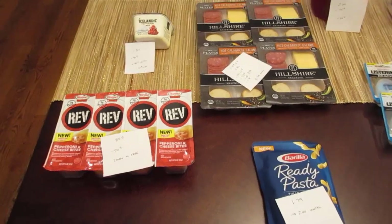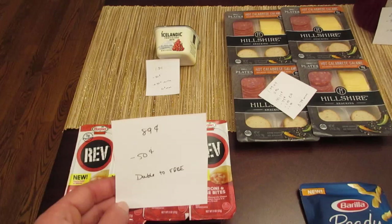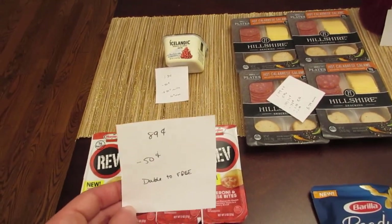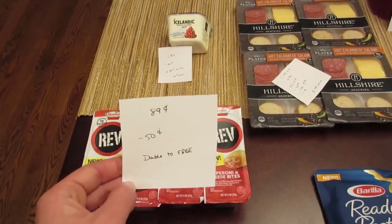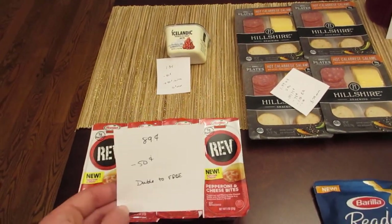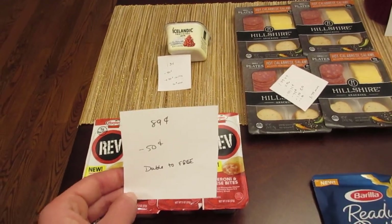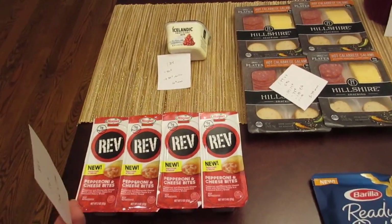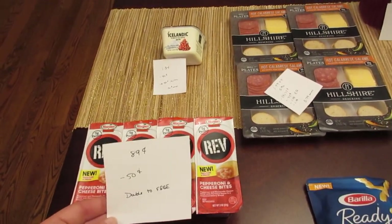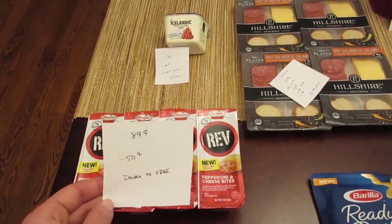The first deal I did is on the Rev Wraps or Rev Bites. Some of them are on a special sale for 89 cents, and this sale is marked to go until October, so we have a really long time on this deal. We have 50-cent printable coupons from coupons.com, or if you go to the Hormel website they have coupons to print as well. These just double up to free — no overage, but it doubles up to the 89 cents making them free. Just be careful to check that it's 89 cents, because plenty of them are not at this price. By me, the pepperoni and cheese bites were the ones that were 89 cents.